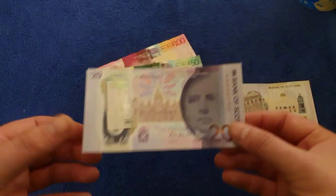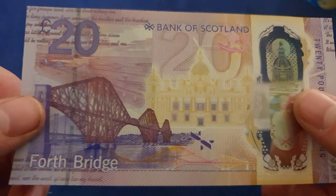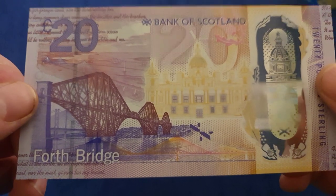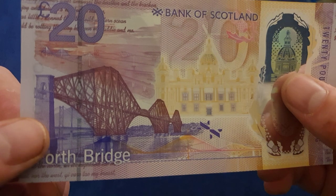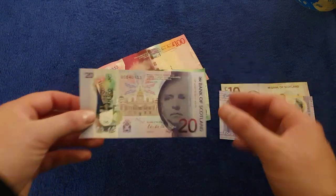Moving on to the twenty - there are two twenties in the new polymer series. This is your more mainstream one, which has got the Forth Rail Bridge on it. That's a proper color, isn't it? Don't get me wrong, the Clydesdale one is lovely, but it's got nothing on this - proper red color and everything. Fantastic! These polymer notes are lovely as well.